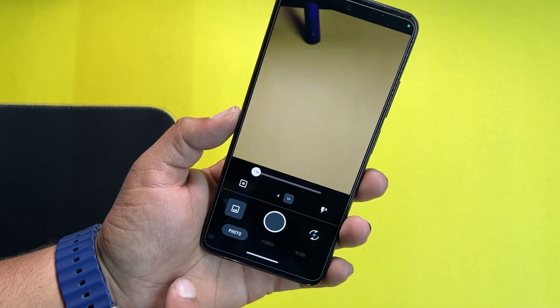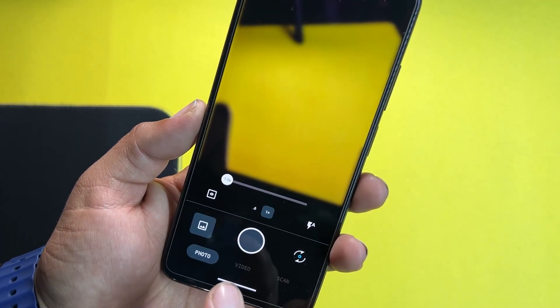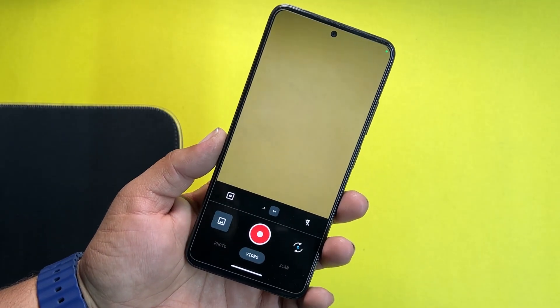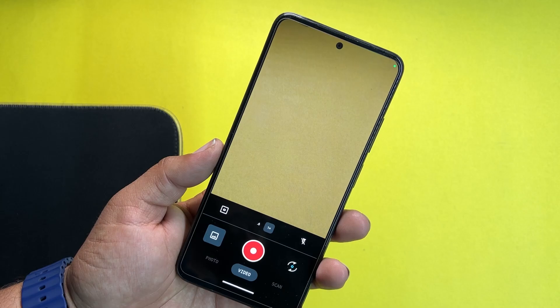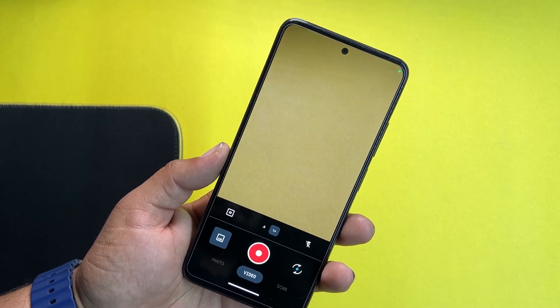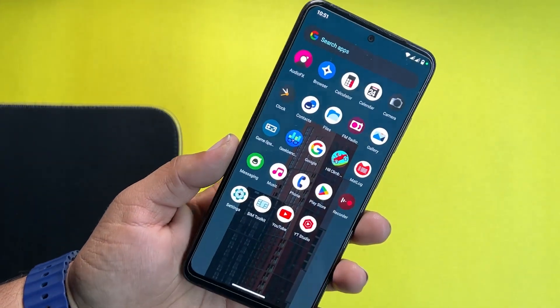In the camera, we have the Simple Camera app. You can use the 1x and ultra-wide camera right from here in photo, video, and scan mode. If you want more features like portrait mode, slow motion, and other advanced modes, you can go for a GCam port from Google, and you can also download the GCam Go from the link in the description box.